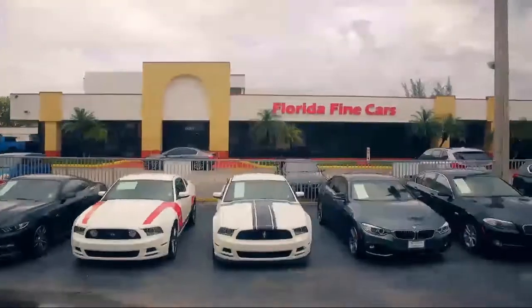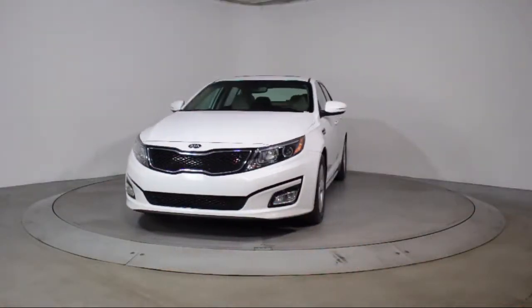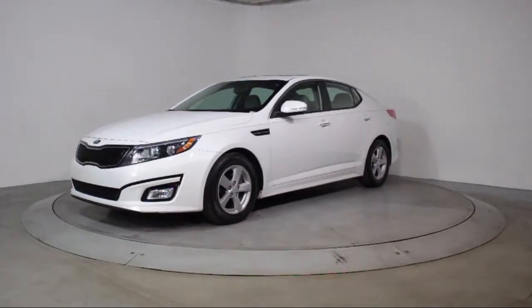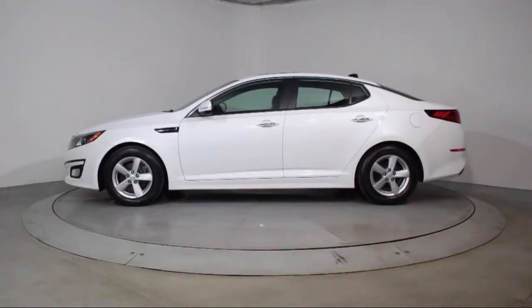Welcome to Florida Fine Cars, South Florida's premier automotive dealer. Here's a look at another one of our vehicles from our massive selection. It comes equipped with keyless entry, steering wheel controls, alloy wheels, air conditioning, traction control, side airbags, and fog lights.